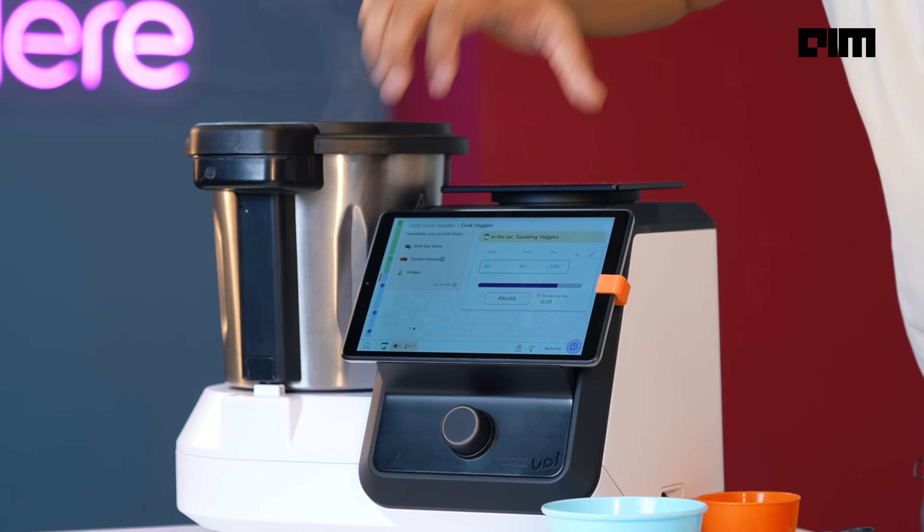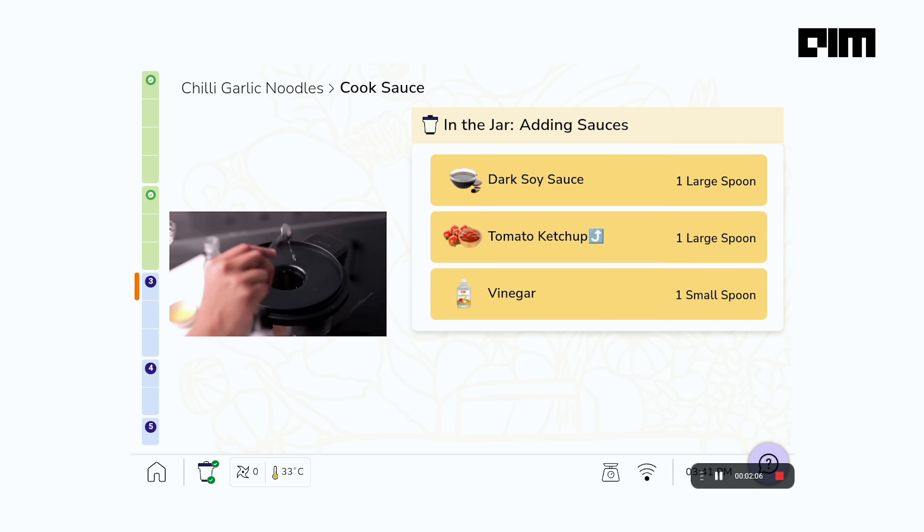Let's say we want to go to the next step. It says add dark sauce, tomato ketchup and vinegar. When you're stuck in cooking, you will call your mom, right? Like saying, hey, help me out here. And if you're cooking with the appliance, that's sometimes hard. So this is essentially the option we have here. At least you don't have the hassle of someone looking over and going like, hey, you messed up. The appliance is always there to help.